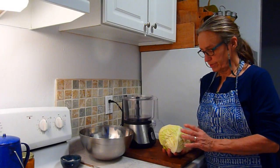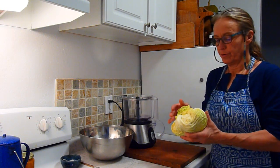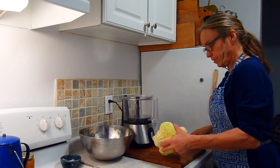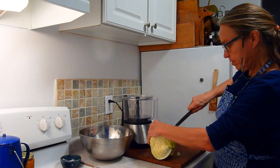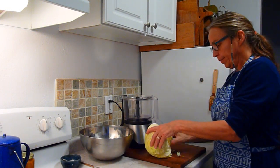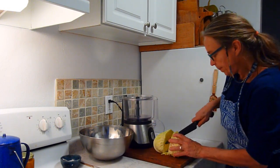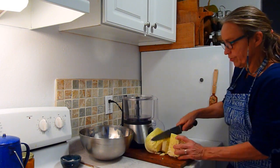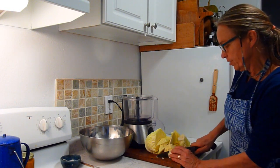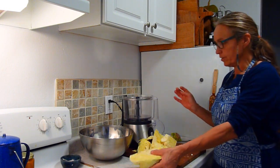We're going to take this savoy cabbage and ferment it. To prepare it, I will cut out the core first — simple cutting away. Then I will cut the rest of it into chunks that can be fed into the food processor. You can also chop it up just with a knife, chopping it finely so that you can afterwards massage it and squeeze it.